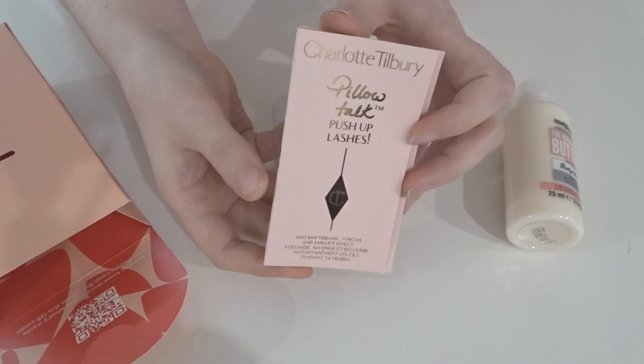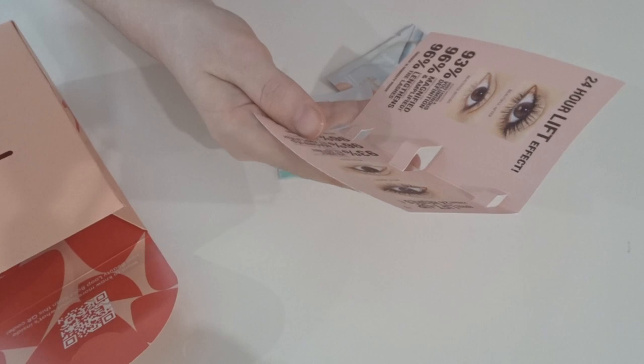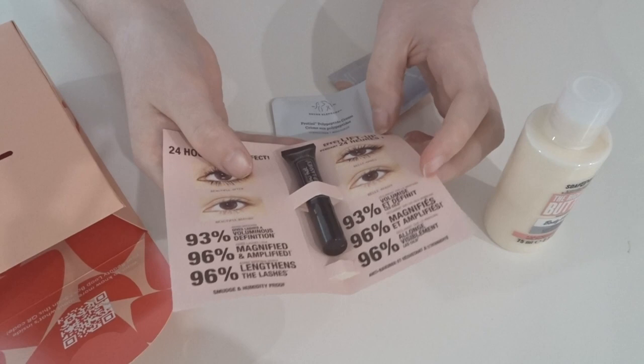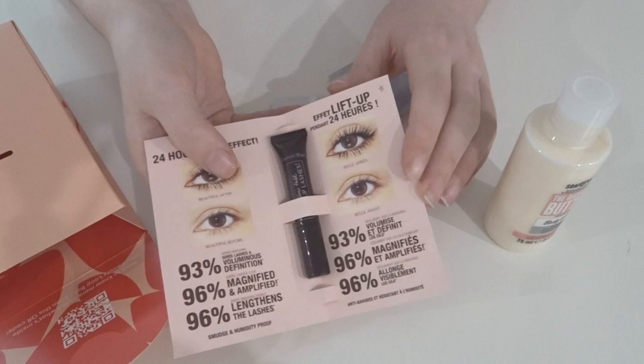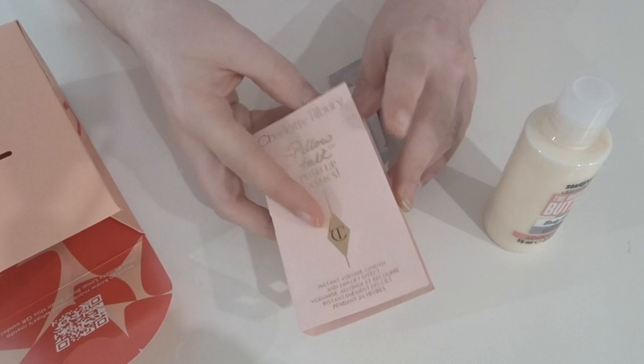Looks like we have a Charlotte Tilbury product — we love to receive Charlotte Tilbury! This is a Pillow Talk Push-Up Lashes, so it's like a little mini mascara. It doesn't actually say if it's brown or black. The tubing looks like a darker brown, that Charlotte Tilbury kind of color, but it hasn't specified so I'm going to assume it's black. Always great to see some Charlotte Tilbury in the box.